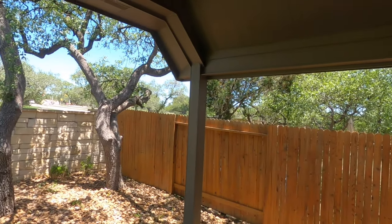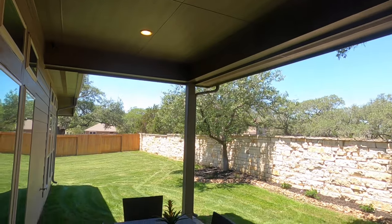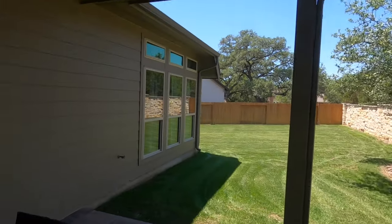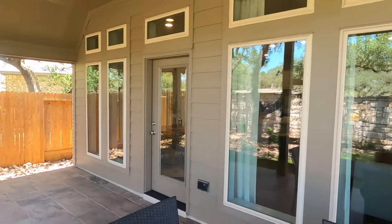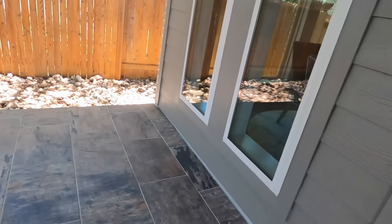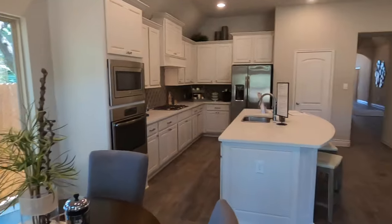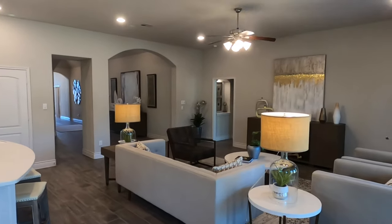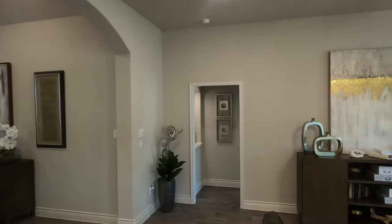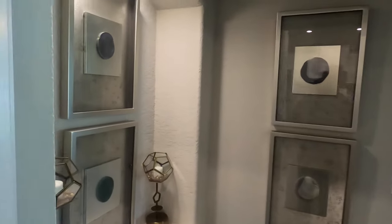Let's go check out the outside of this house. Because of where we are in the Texas Hill Country, there are lots of beautiful live oak trees. This plan has a beautiful covered patio, so you definitely have a place for your outdoor seating. I like the fact that they put tile down on it too — that's not standard, but it is a very nice touch.